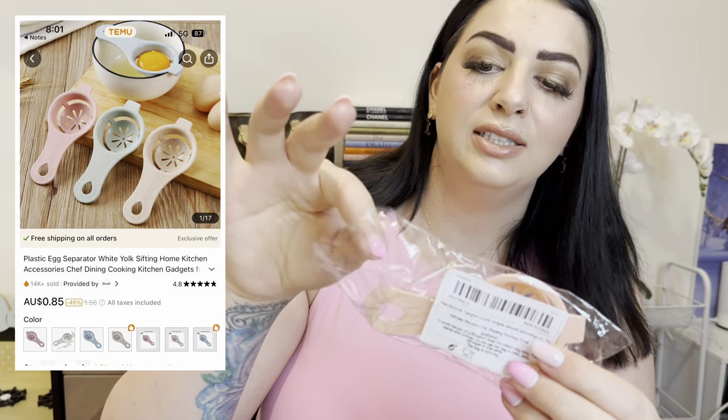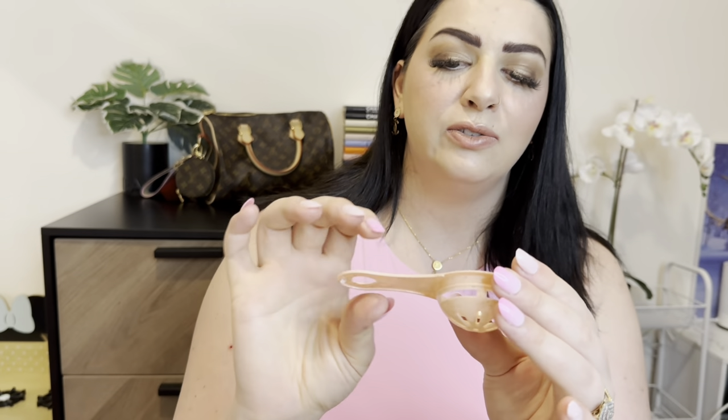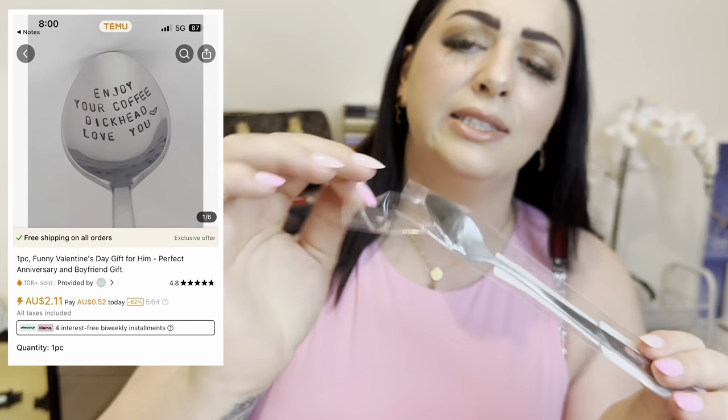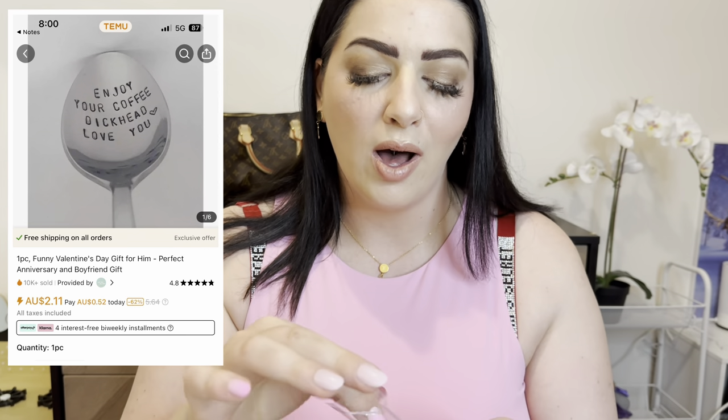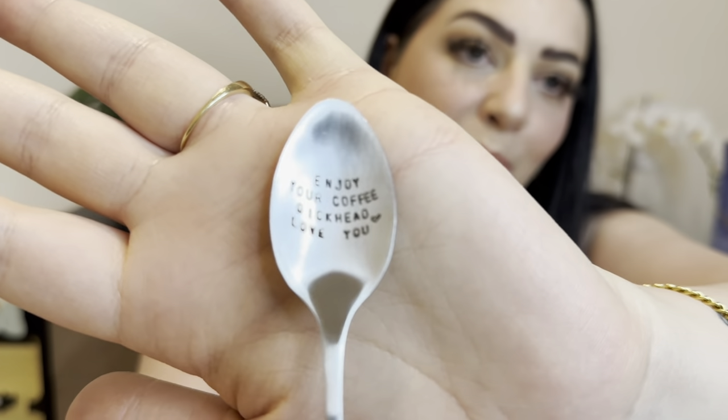We've got a little egg separator — I do a lot of baking and it's always a challenge to separate egg whites from yolks, so this does it for you. Very thin cheap plastic but hopefully it does the trick. It was only $1. I also found this item listed as a Valentine's Day gift — I got it for my husband since we have a funny sense of humor. It's just a cute little spoon for his coffee. It was $2.49.